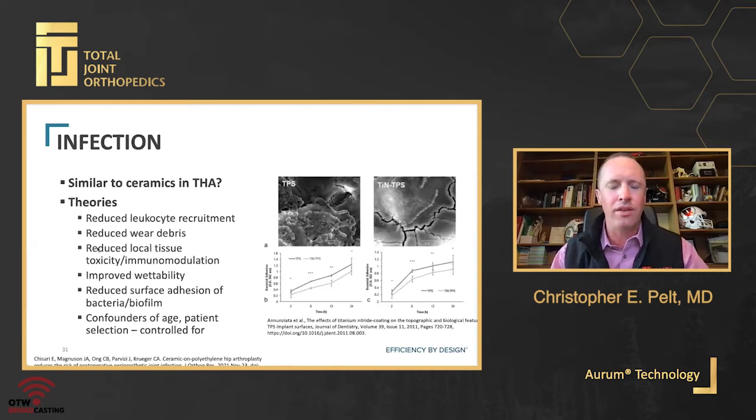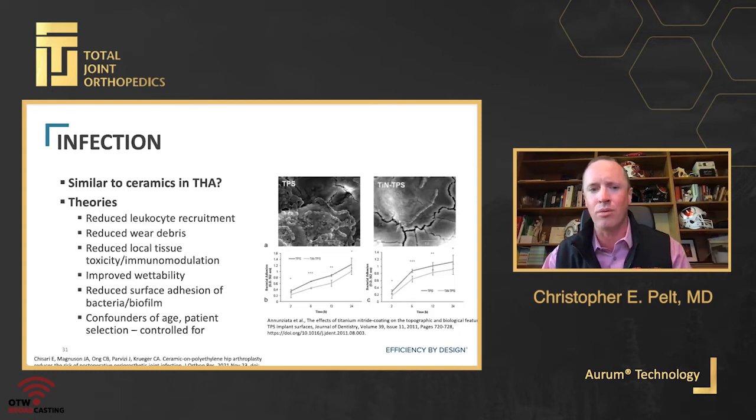The dental world offers an interesting comparison. Theories about ceramics in total hip arthroplasty include improved wettability, reduced surface adhesion of bacteria or biofilm, reduced local tissue toxicity by eliminating cobalt chrome immunomodulation, and decreased wear leading to less inflammation. In the dental world, titanium nitride shows significantly lower adhesion of biofilms compared to titanium substrate — which leads us into the discussion of Orem technology and what Total Joint Orthopedics has developed.